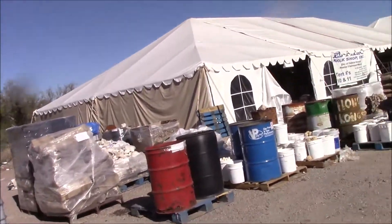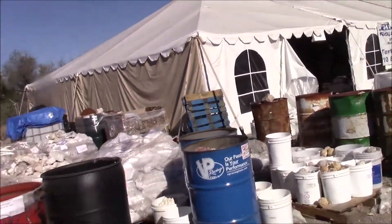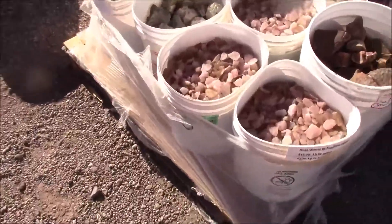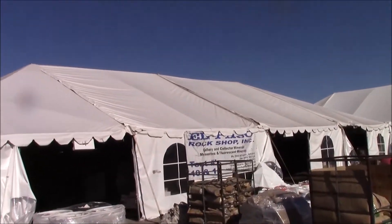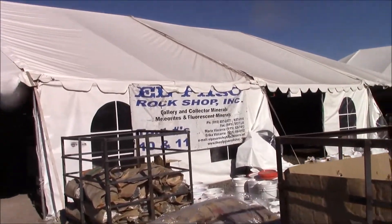KRAZ TV - last year. Yeah, the TV man. Was I on TV? Yeah, you were on. Well, he says he's happy. But here at the El Paso Rock's shop, we're inside their area. So this is what they are: Gallery and Collector Minerals, Meteorites and Fossil Minerals.